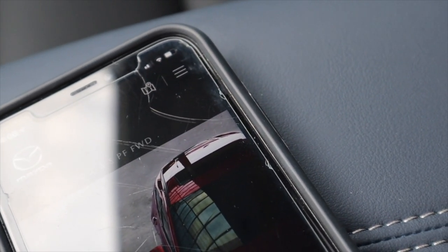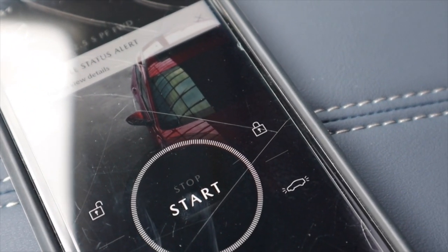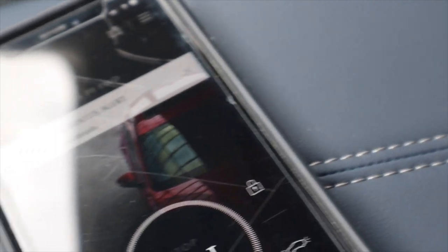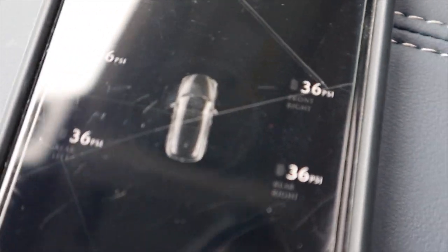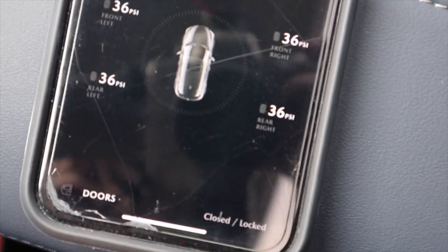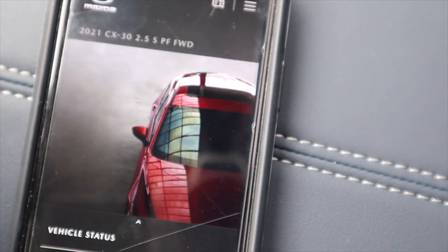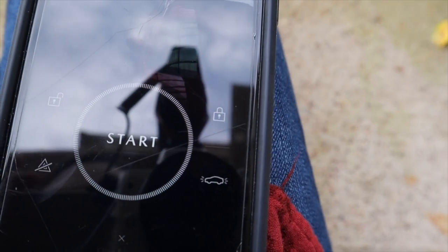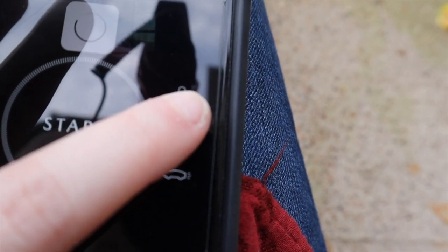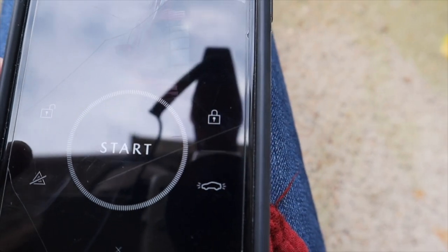I can actually lock my car from my phone if I was miles away — I could just click that lock button and lock my car. I apologize for the cracks in my screen, but I'm going to show you how I work the My Mazda app and demonstrate starting the car with it. You just hold that lock button down and it's going to say 'request sent' and it should lock the car.